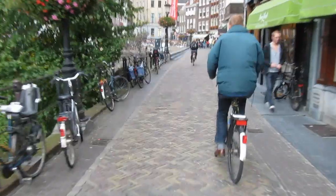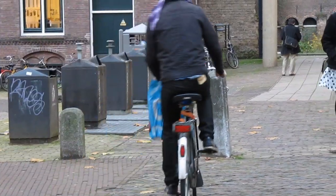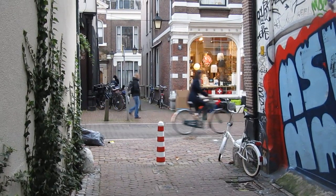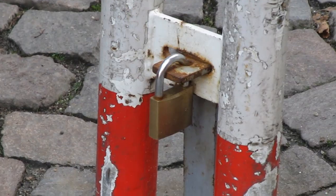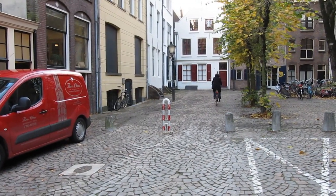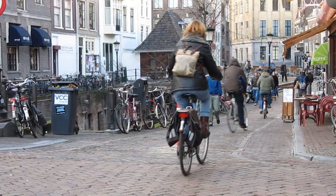Sometimes residents have the key to unlock the posts that keep unwanted cars out. Separation of modes, even without separate cycle paths — one more reason for so much cycling in the Netherlands.